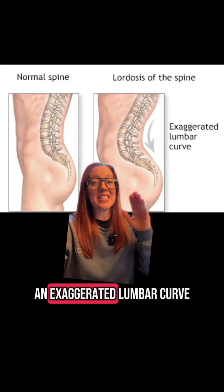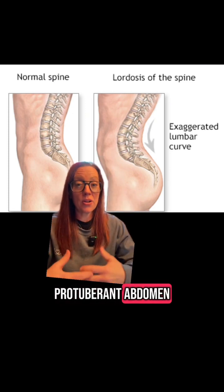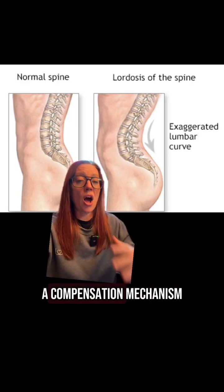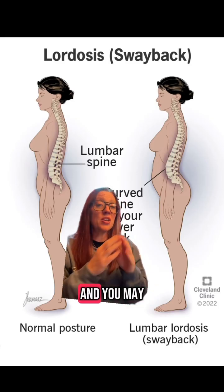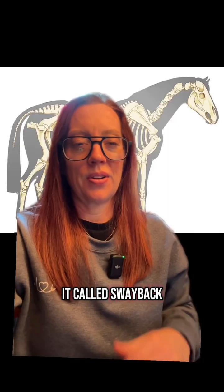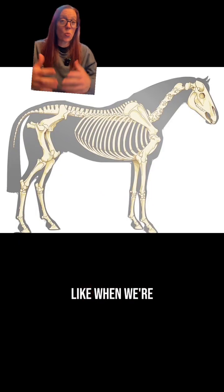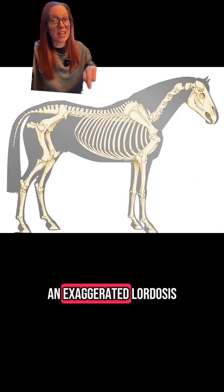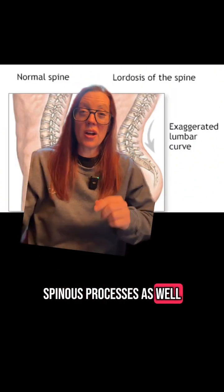Some people have an exaggerated lumbar curve, and that often happens in patients that have a protuberant abdomen or a heavy belly. It's almost like a compensation mechanism in order to hold that weight. You may have often heard it called sway back. Humans also have spinous processes — those are the bones that you feel when you press on your back.